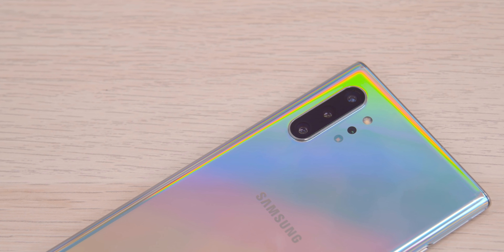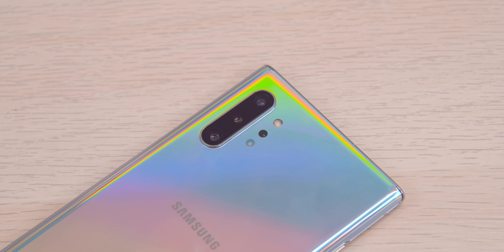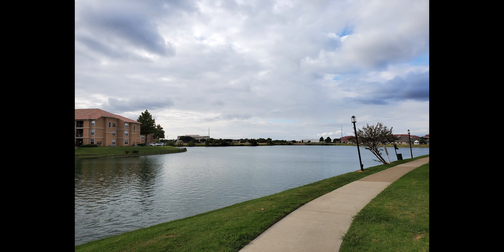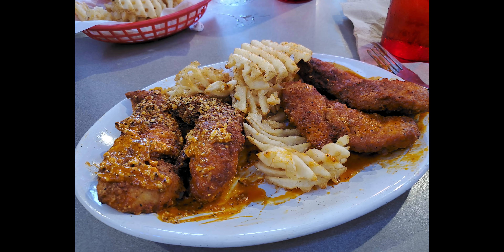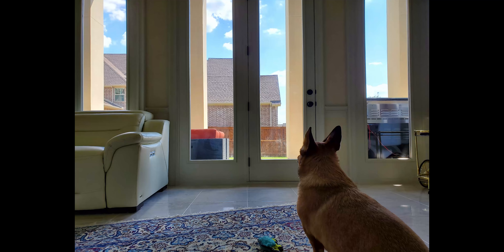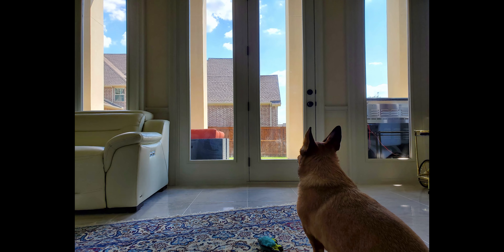2019 has easily been the year of multiple cameras on smartphones, and the Note 10 Plus is no exception — it has five total cameras, four on the back and one on the front. On the back you have a vertical triple camera setup: a 16-megapixel ultrawide lens, and two 12-megapixel lenses — one standard wide-angle and one telephoto. That fourth camera is to the right of the triple setup, underneath the flash sensor — it's a depth vision camera, which allows the Note 10 Plus to take portrait video. In execution, portrait video is a nice concept, but once you start moving things get a little wonky.